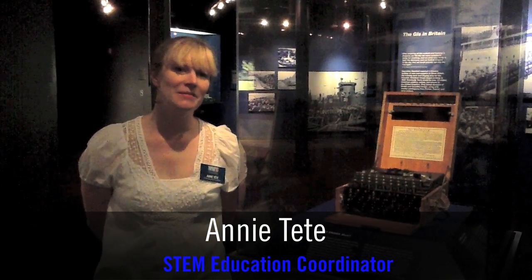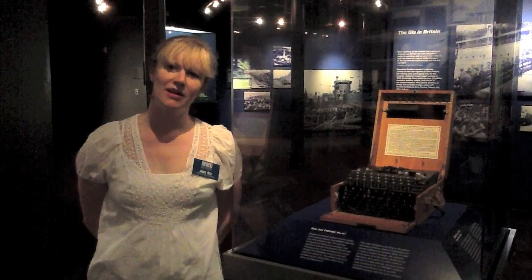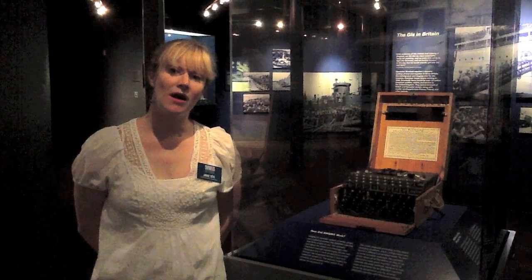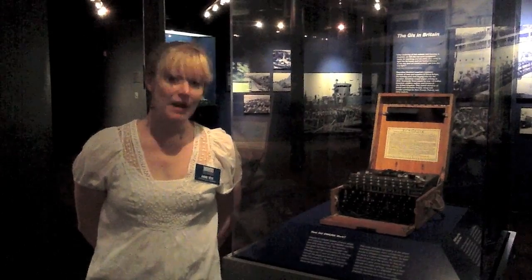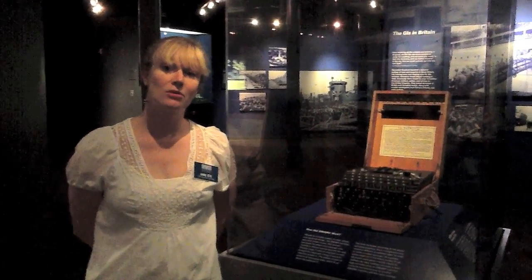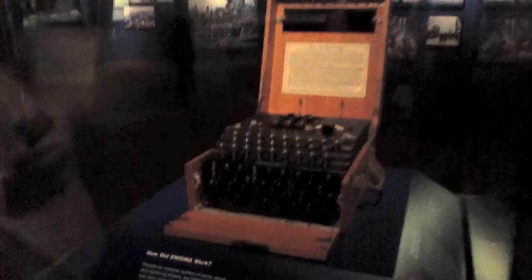Hi, I'm here in the museum in front of our Enigma machine and I have a question from Robert: how did the Allies break the Enigma code? Did that help us win the war? It's a great question. Let's talk about this machine right here. It's an electromechanical machine. It was used by the German military to code and decode messages.